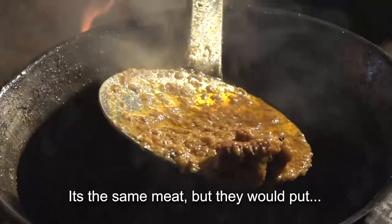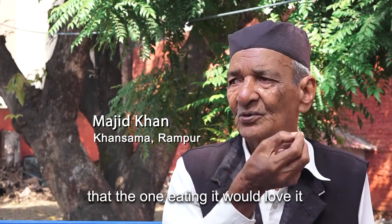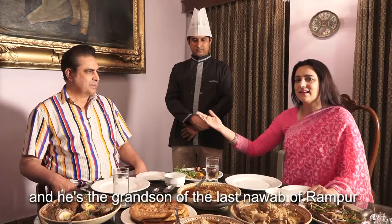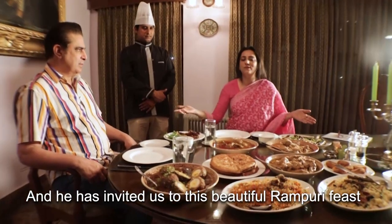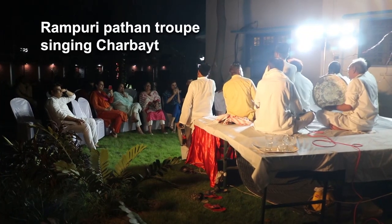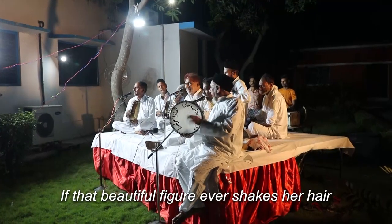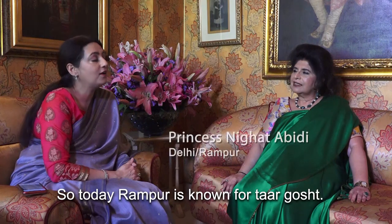The Nawab of Rampur is Nawaab Raza Ali Khan, who has invited us to this beautiful Rampuri Dastar Khan at the Noormehal palace. Today Rampur is known for tar gosha.